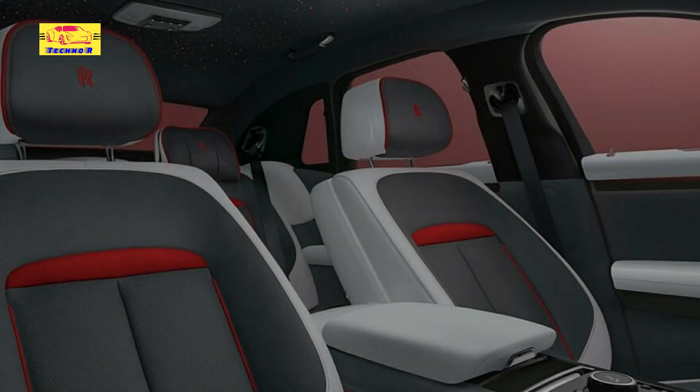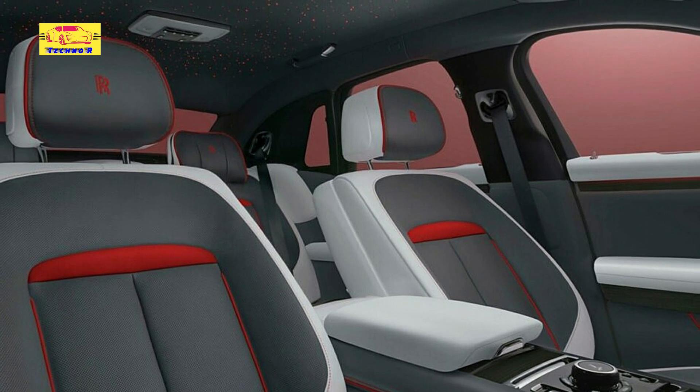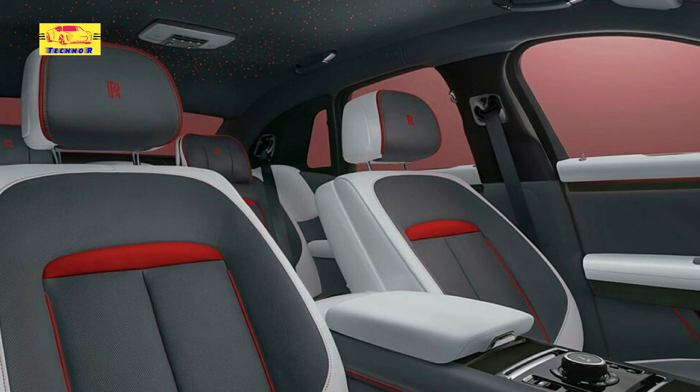Stay tuned for more updates on this extraordinary creation, and immerse yourself in the world of bespoke luxury like never before.